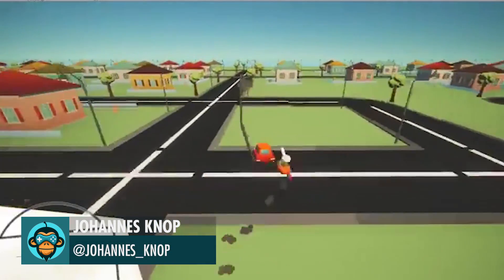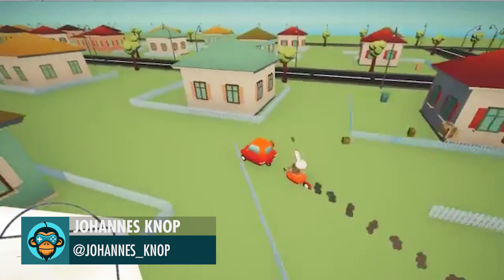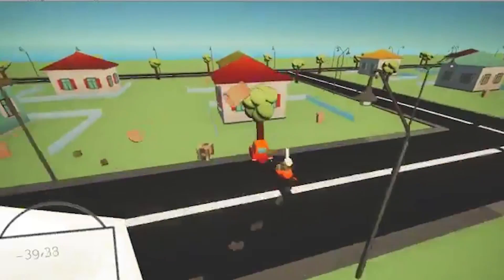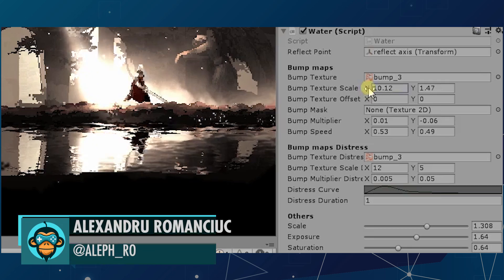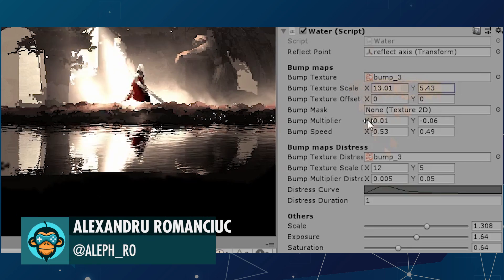Johannes made this amazing poultry-based package delivery game. Alexander reveals an amazing 2D water-displacement ripple component.